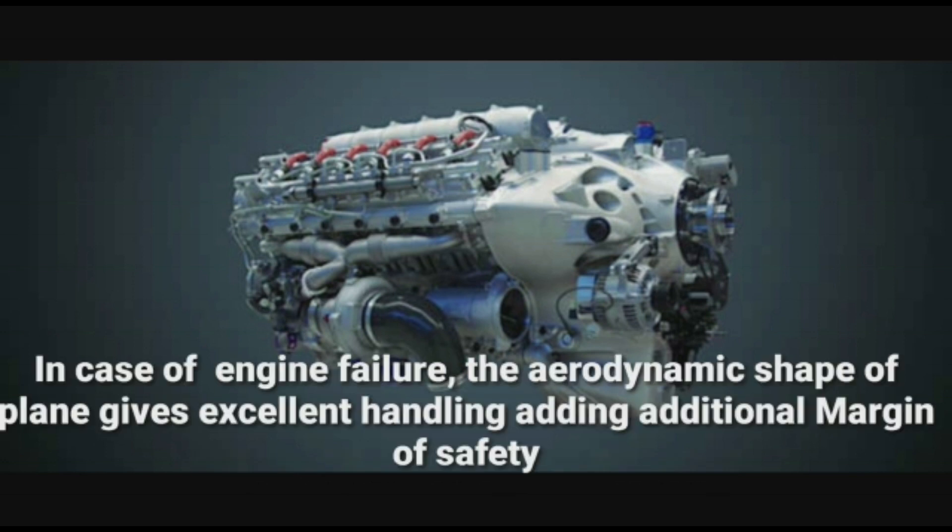In case of engine failure, the aerodynamic shape of the plane gives excellent handling, adding an additional margin of safety.